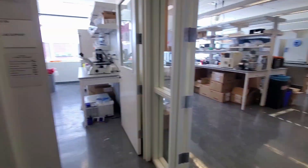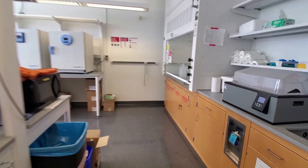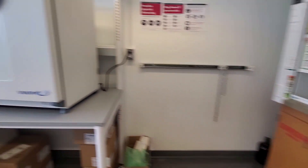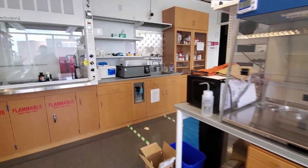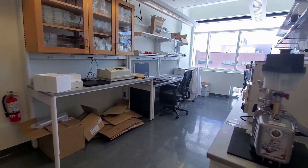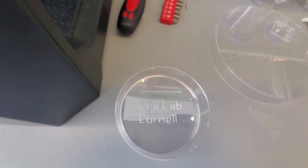Moving into this back room, this is our more messy shop area where we do a lot of our mechanical work, including two 3D printers, as well as a plasma machine, some ovens, electrical equipment, and of course our PDMS workstation, which we use to make our vascular organ-on-chip. Let's go peek at the 3D printer — I think we printed something fun. Yep, there it is: Lee Lab at Cornell. That's us.